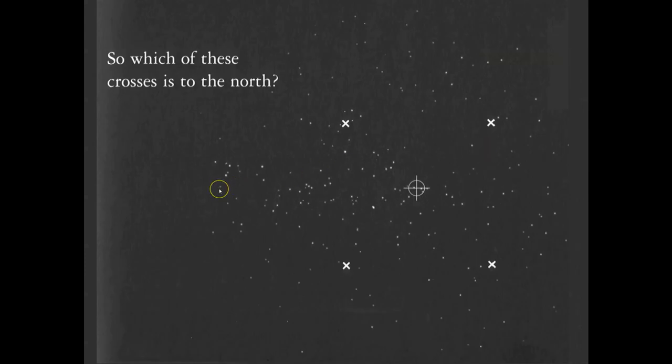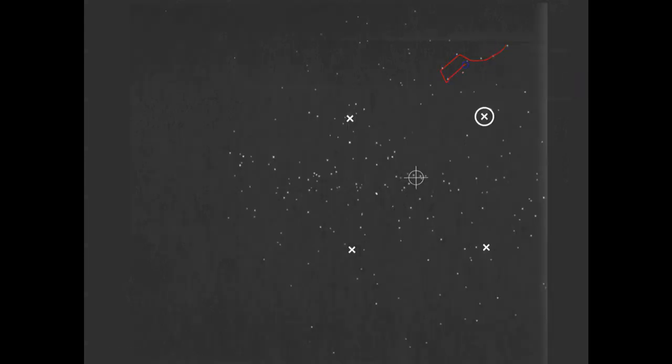Now find Polaris. Polaris is also the North Star. The way to find it: find the Big Dipper. Here's Orion, Pleiades, Taurus. Here's the Big Dipper — that points the way to Polaris right there. From Zenith — remember, the point directly above your head — to Polaris is the direction north.